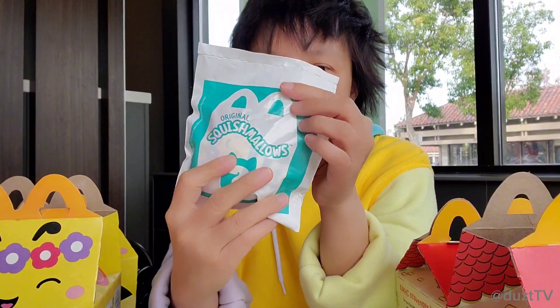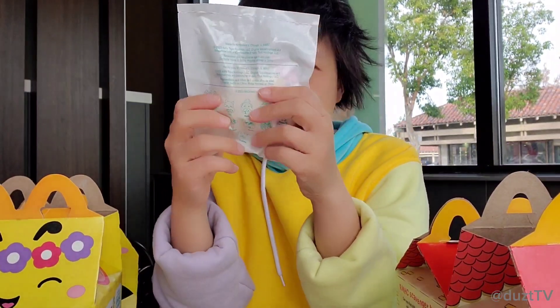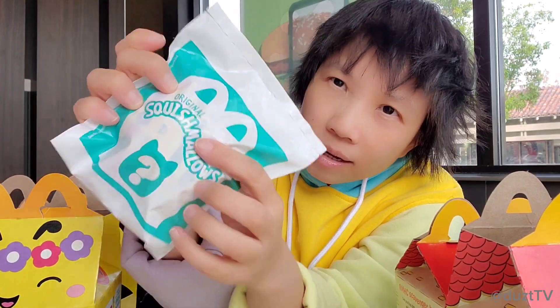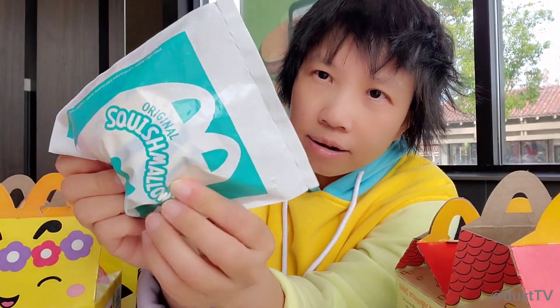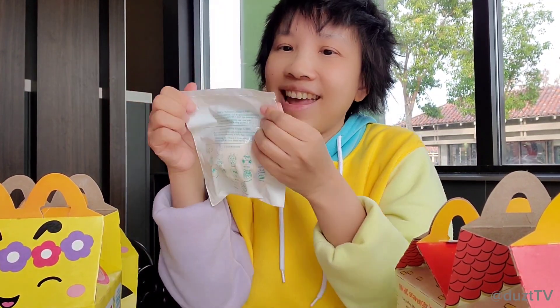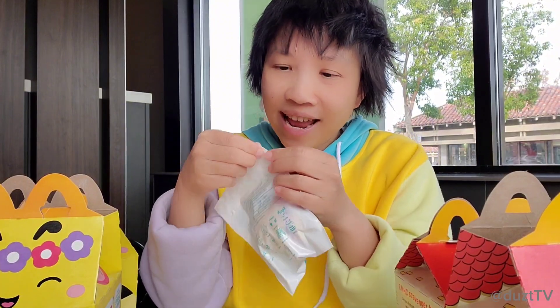The toys are blind boxed. You could sort of see through them — here I could kind of see a yellow color in here, but there's no way the employee is going to pick it out for you. Okay, let's see what I have.